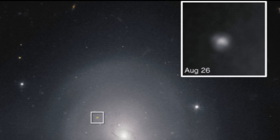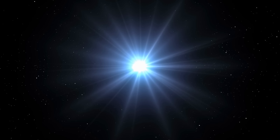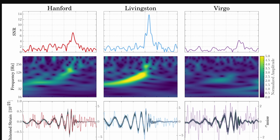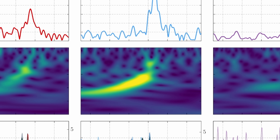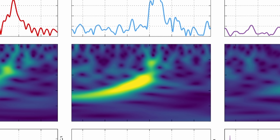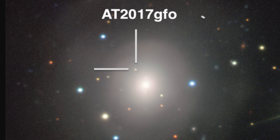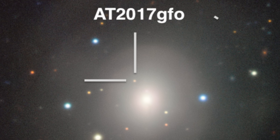Around the same time, gamma ray detectors also picked up something really powerful happening in NGC 4993. This was a very intriguing explosion, very different from a typical supernova, producing an extremely powerful gamma ray — which has always been predicted to be a result of neutron star collisions. All of this happened approximately 1.7 seconds apart from the detection of gravitational waves, making a coincidence practically impossible.